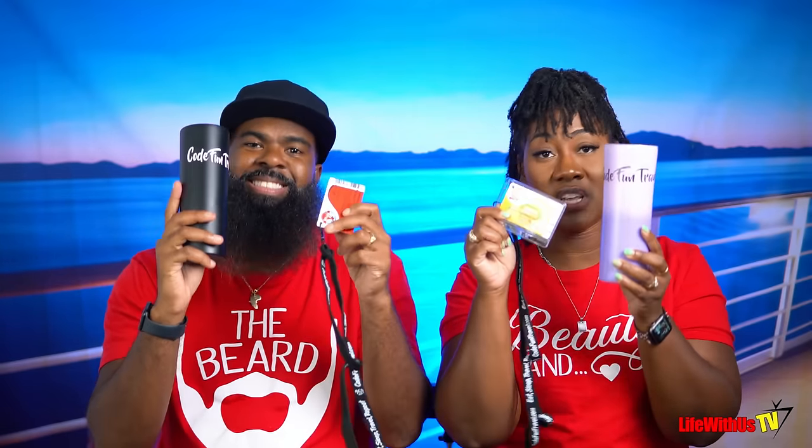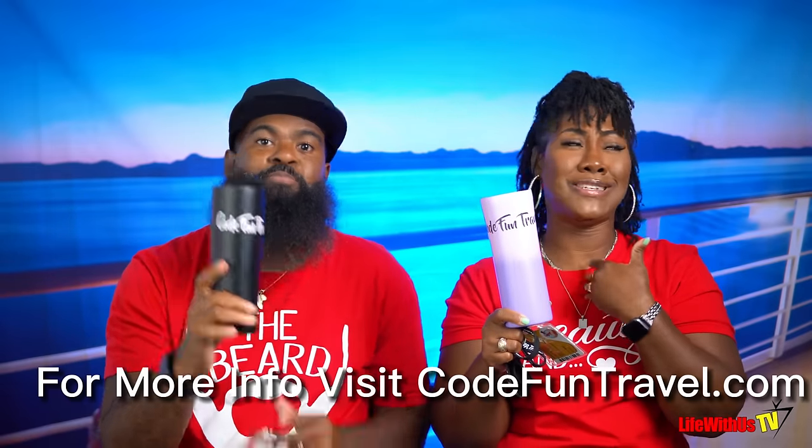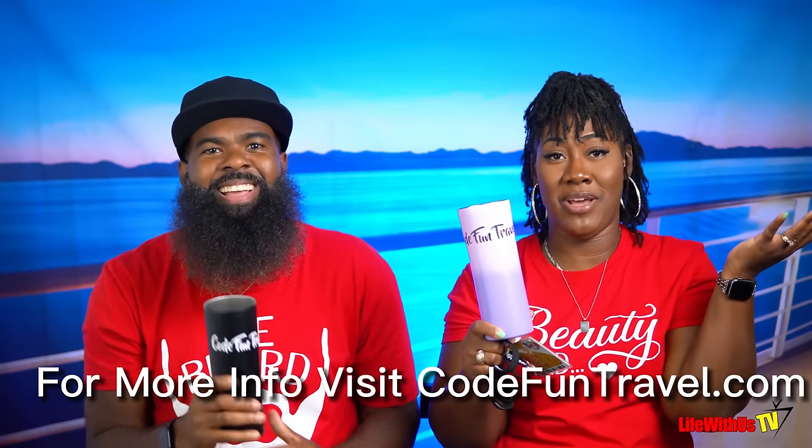Now we're at the portion of the video about enhancements — things that are going to make your cruise experience more special and more convenient. A good tumbler and a lanyard for your sign-and-sail card to secure it around your neck. And if you need a good travel agent — Code Fun Travel, eight months in a row top 25. Shameless plug.